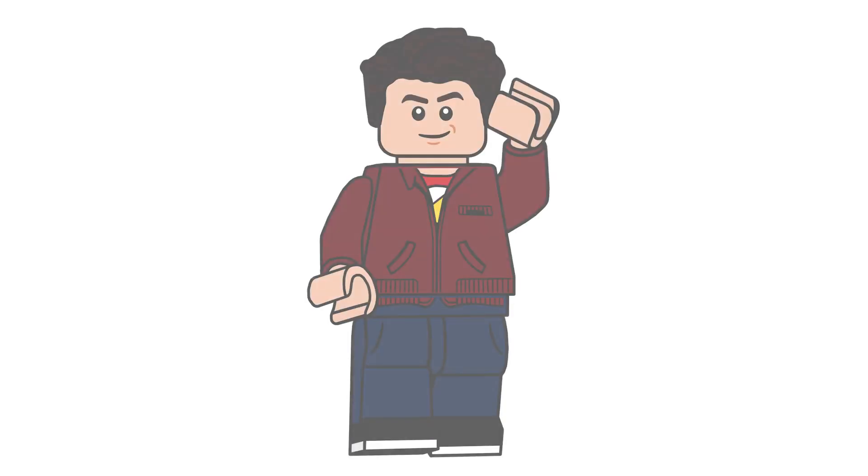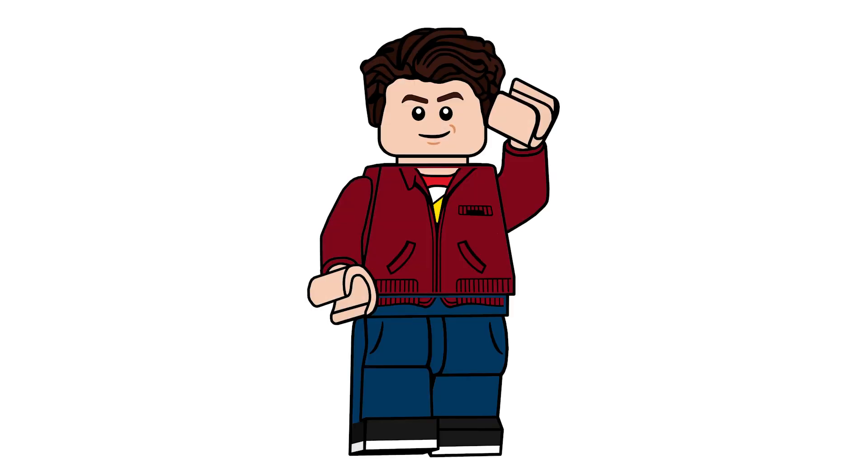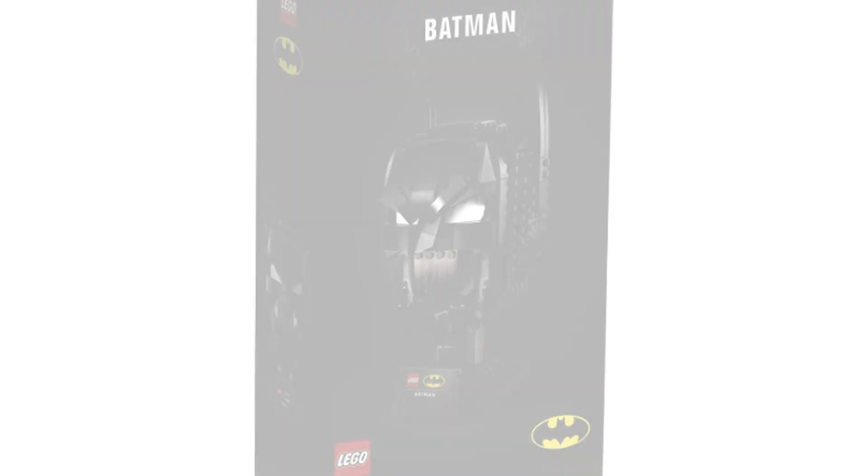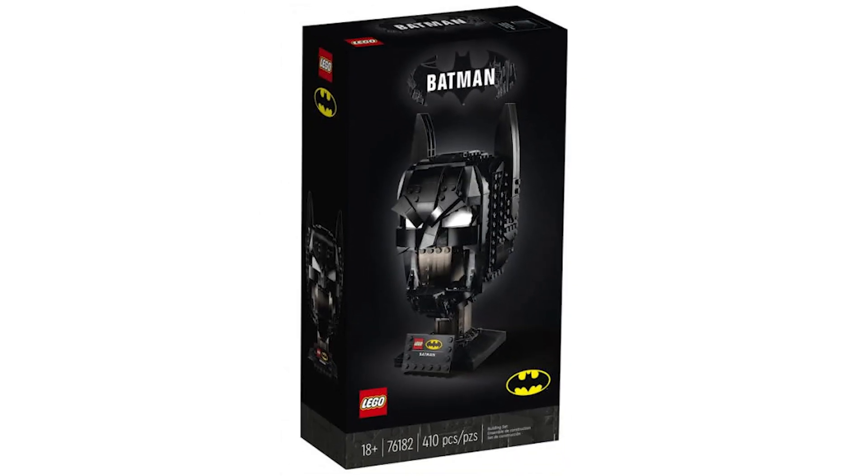Hello everyone, AshenFlash here, welcome to a LEGO Superheroes DC set reveal — it's really just Batman like it usually is. Today we got our official look at the LEGO Batman Cowl, the helmet, one of the new helmets coming out in May. This is set number 76182, the Batman Cowl.